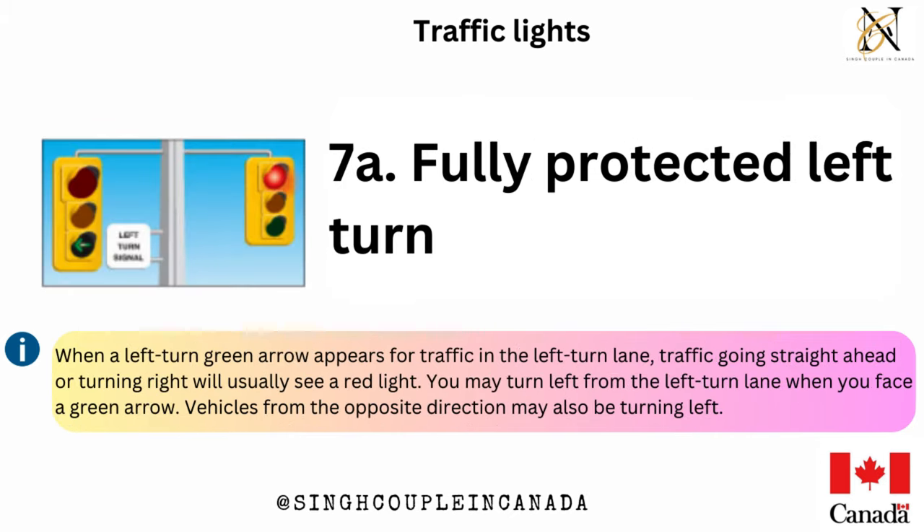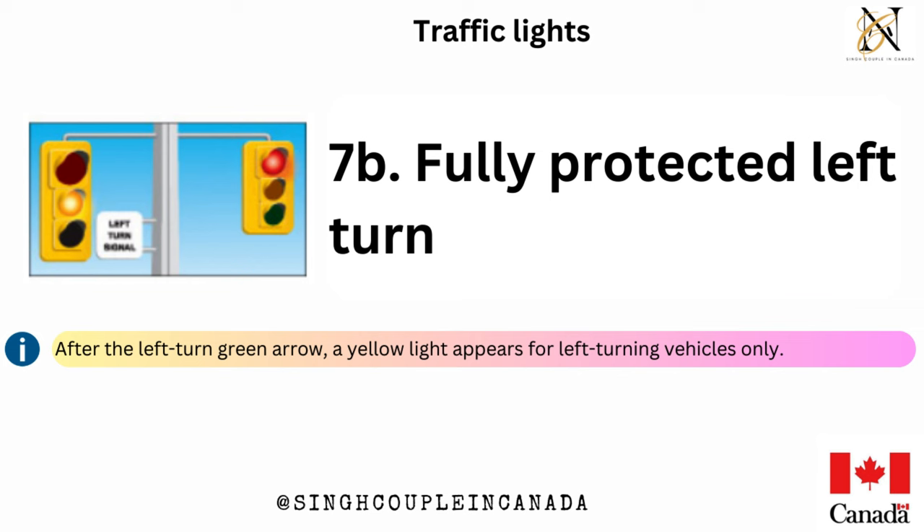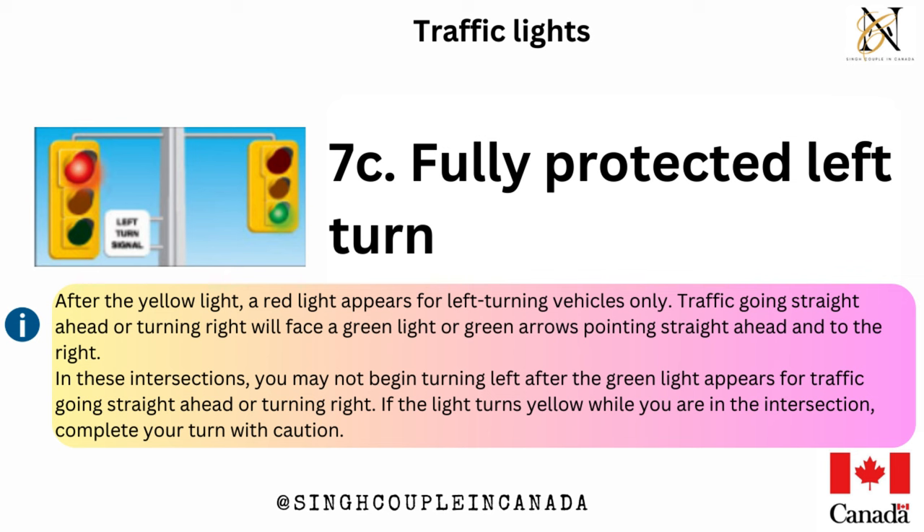Fully protected left turn — when a left-turn green arrow appears for traffic in the left-turn lane, traffic going straight ahead or turning right will usually see a red light. You may turn left from the left-turn lane when you face a green arrow. Vehicles from the opposite direction may also be turning left. After the left-turn green arrow, a yellow light appears for left-turning vehicles only, followed by a red light for left-turning vehicles only. Traffic going straight ahead or turning right will face a green light or green arrows. You may not begin turning left after the green light appears for traffic going straight ahead. If the light turns yellow while you are in the intersection, complete your turn with caution.